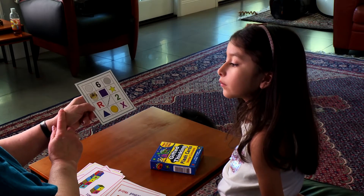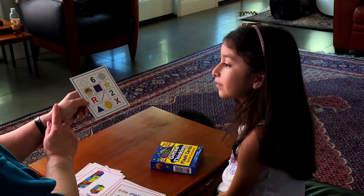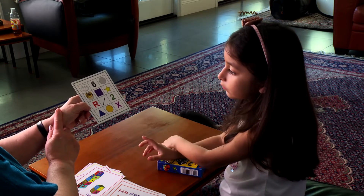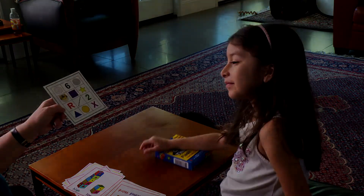Which picture is in the bottom right corner? This one. Right, right. And which picture is in the first row, but it's the second one in the first row? This one. Good job. Very good.